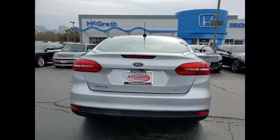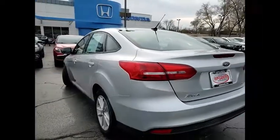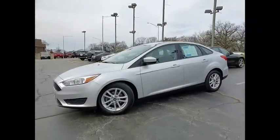Tire pressure monitor, aluminum wheels, brake assist, traction control, stability control, engine immobilizer, driver illuminated vanity mirror, front disc, rear drum brakes, FWD tires, front performance.